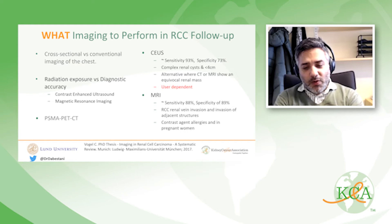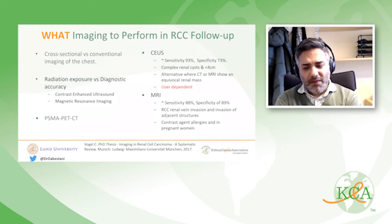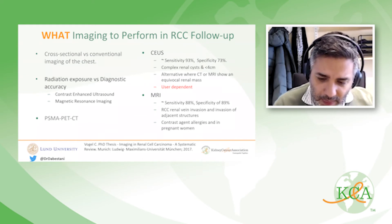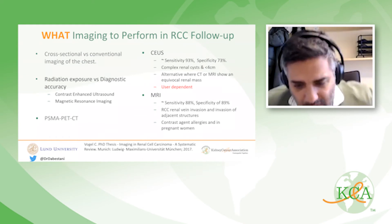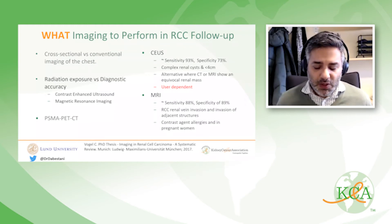MRI is also an excellent imaging alternative for the abdomen. Its benefits include better visualization of renal vein invasion in local recurrence and invasion of adjacent structures compared to CT. It's also excellent for patients with contrast allergies and in pregnant women. Some updates on these two modalities were derived from the thesis by Fogel, published in 2017.